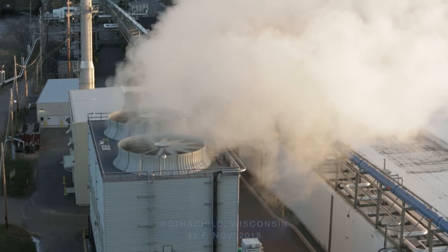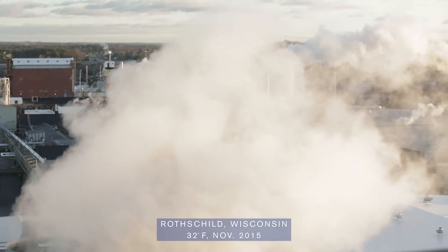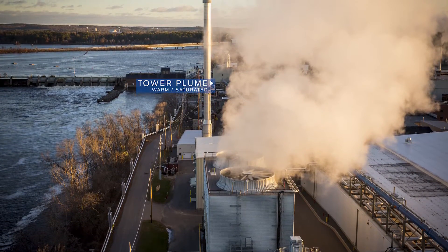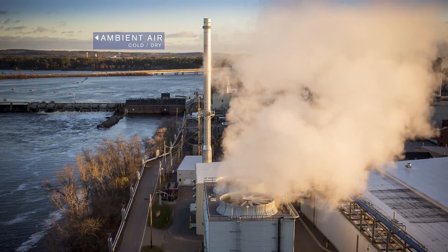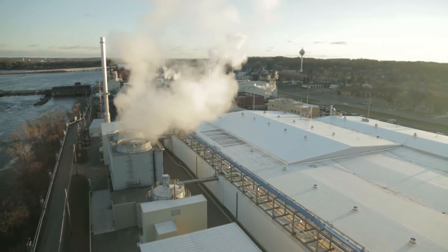Plume is formed from exhaust air that is saturated with water vapor and mixes with colder ambient air. The greater the difference between exhaust air temperature and ambient air temperature, the greater the potential for visible plume. As it cools, if moisture in the exhaust air condenses, fog is formed.